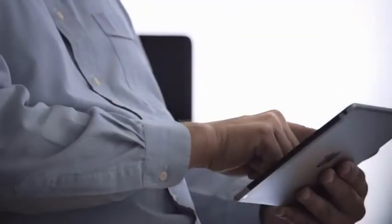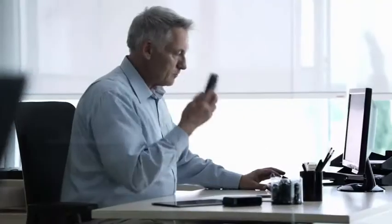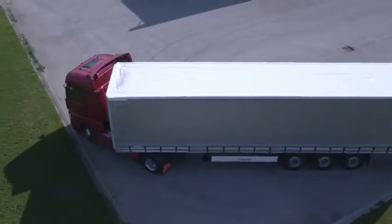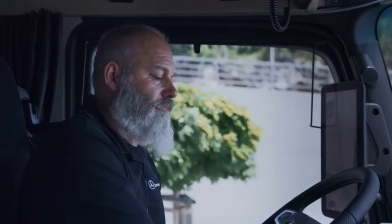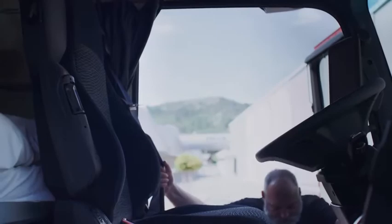With Mercedes-Benz Uptime, you always receive information about necessary repair measures via the Mercedes-Benz Uptime customer portal. By following the instructions provided, you can easily perform this work yourself and potentially avoid unnecessary downtime in the workshop and any associated repair costs.